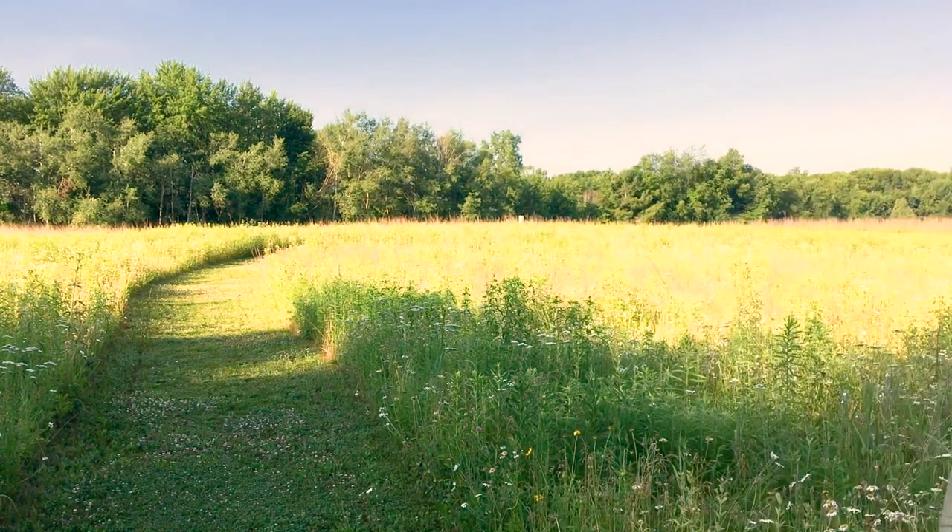In addition to protecting the bog, the Land Conservancy of West Michigan continues to restore the forests and the prairies here at this preserve. You can read more about Salt Lake Bog on their website, naturenearby.org. Thanks for exploring with me. I hope you liked and learned something new. If you did, consider subscribing to my channel and getting notified when a new video posts. I hope to see you out on the trails.